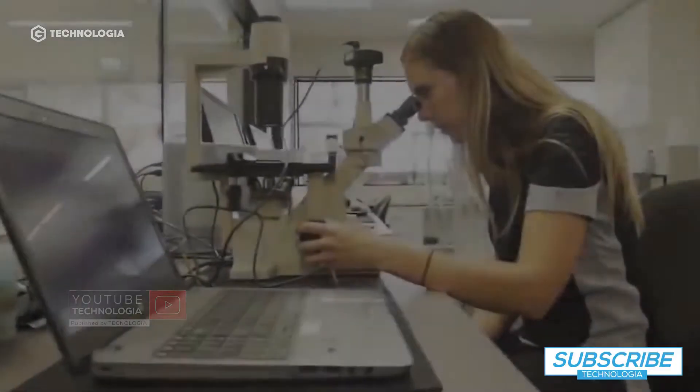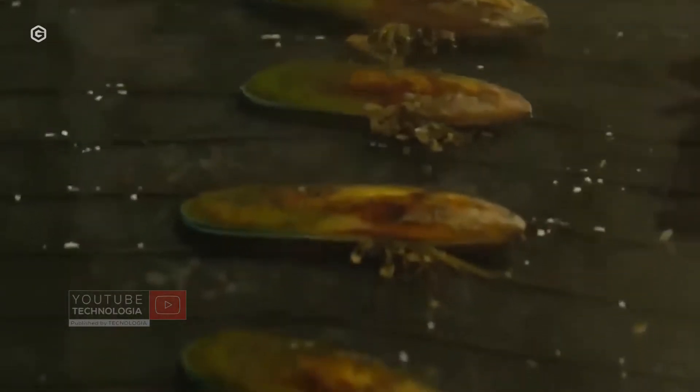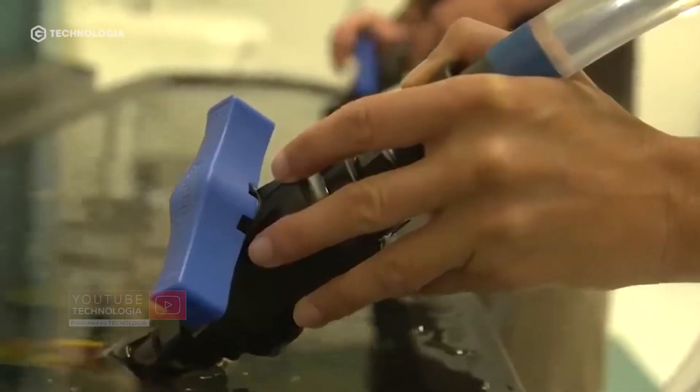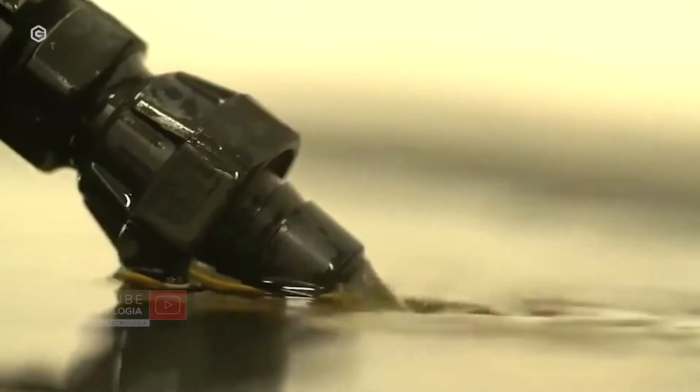In New Zealand, breeders have a special breeding ground for green mussels and cultivate it to get more seeds. The whole process is done indoors and the environment is controlled by a computer. Workers observe each stage of development to determine the best time to harvest.